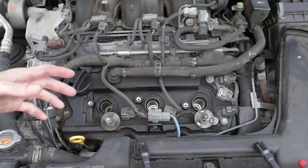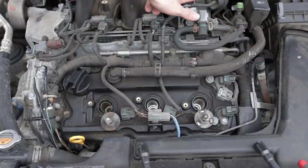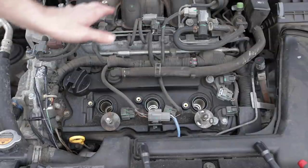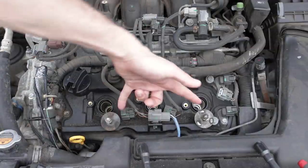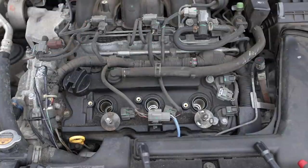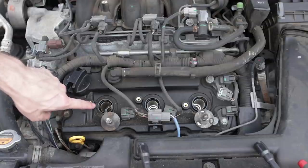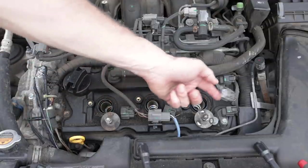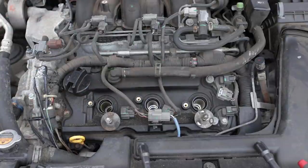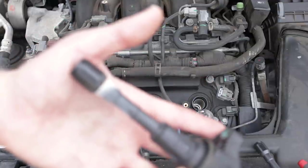Quick recap of where we're at so far: we pulled the engine cover off, which is fairly simple. You have two hex-headed bolts at the back and two rubber stoppers — five millimeter hex — then just pull the cover up. From there, the coil packs on the front have one electrical connector per coil pack and one 10mm headed bolt. They come right out. Easy peasy.